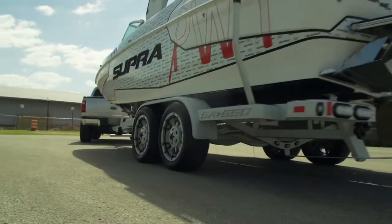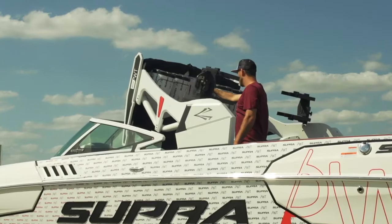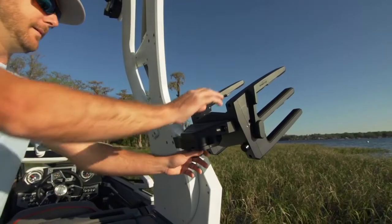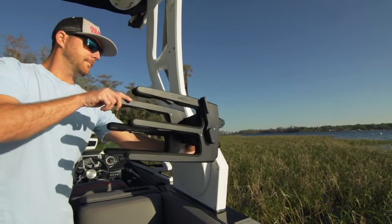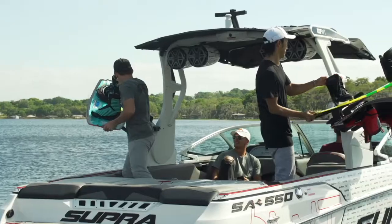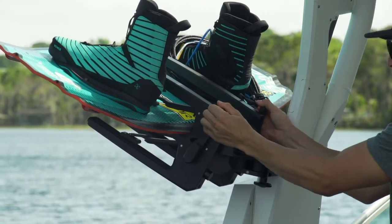The power folding capability is ideal for easily storing or trailering your boat. There are a ton of different options for the board racks. You can have the racks in multiple different positions on the tower, multiple sets of racks, or you can even upgrade to the clamping swiveling racks.